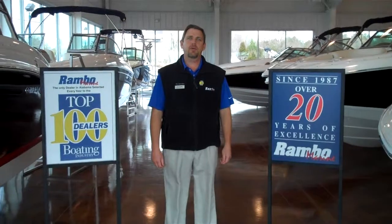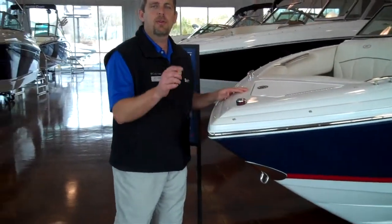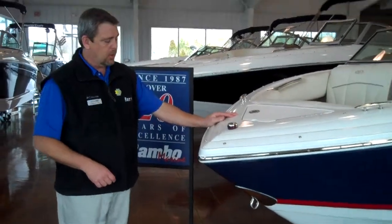Good morning. My name is Lex Rambo and welcome to Rambo Marine. When our customers come through the front door, they have very high expectations. And to fulfill those high expectations, we sell the best boat on the market today: Cobalt boats. Let me show you some of the features of a Cobalt boat.